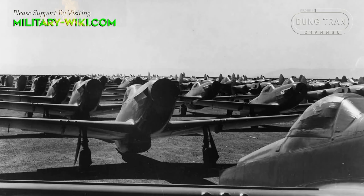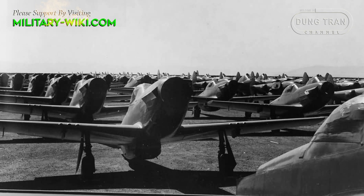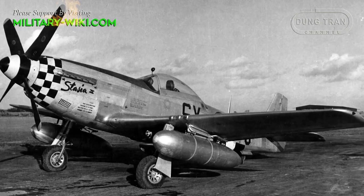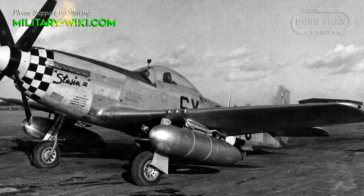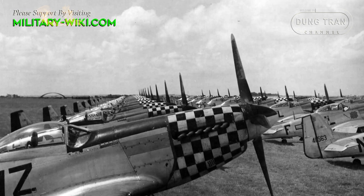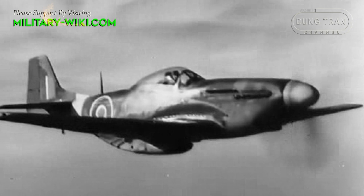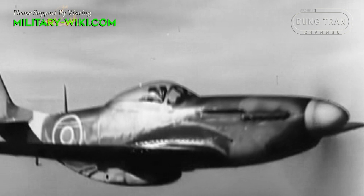When war broke out in 1939, the British government ordered a large number of North American fighters to supplement the Royal Air Force after being unable to purchase the Curtiss P-40 Warhawk. Based on the Allison V-1710 engine of the P-40, North American engineers built the P-51 Mustang in just 117 days due to urgent British needs. The Mustang made its maiden flight in October 1940 and entered service with the Royal Air Force in 1942.